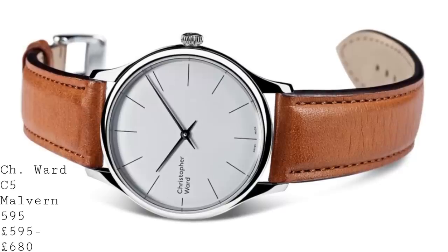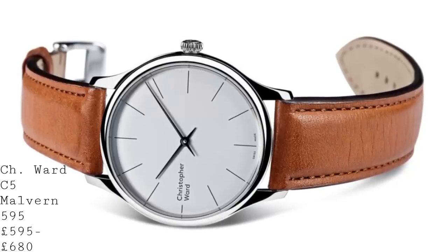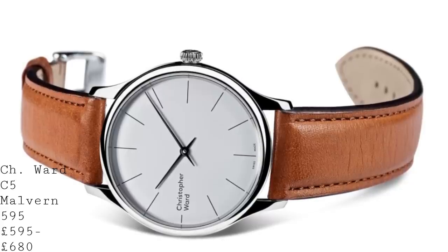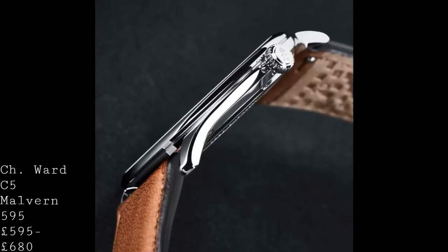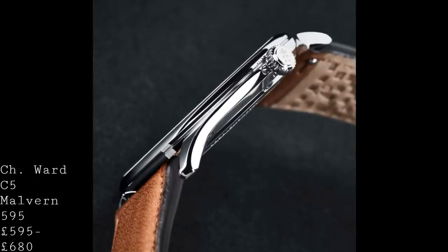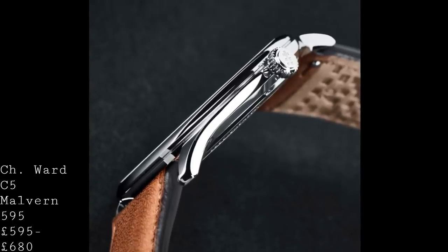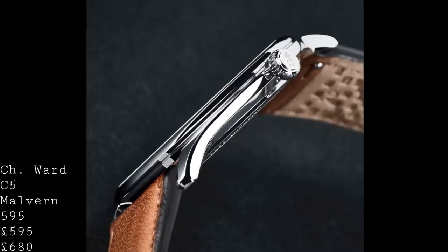It's also manually wound, thanks to its ETA 7001 — in fact the PISO 7001 — which has been used in a highly decorated and regulated form by Montblanc. It's very similar to the Nomos Alpha calibre, running at 3Hz, which is not a high beat rate, but since this watch doesn't have a second hand, that's no real problem. The manual winding also allows one to see the beautiful Côte de Genève and bevelling on the movement plates to really savour the wearing experience. The watch is fitted with a double-domed sapphire crystal, and features beautiful brushed, polished and curved hands, matched by similarly simple indices.